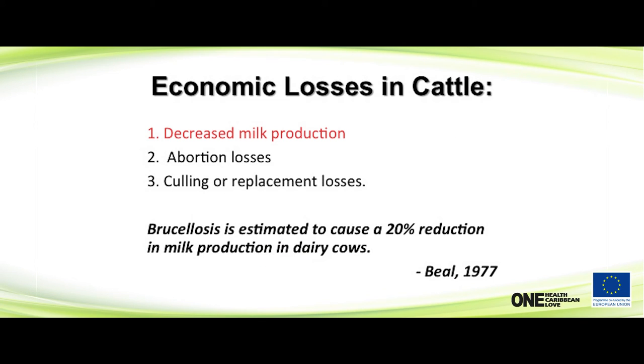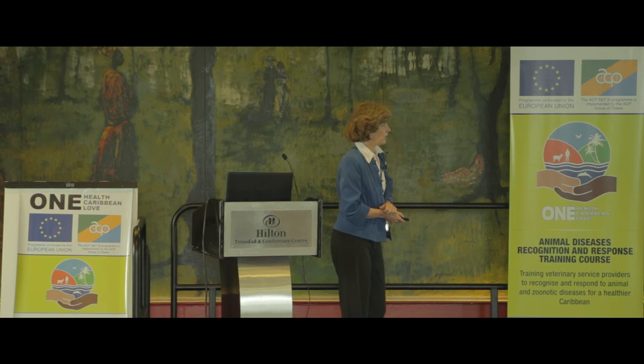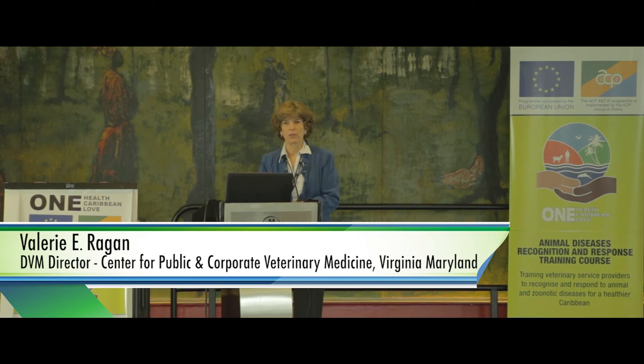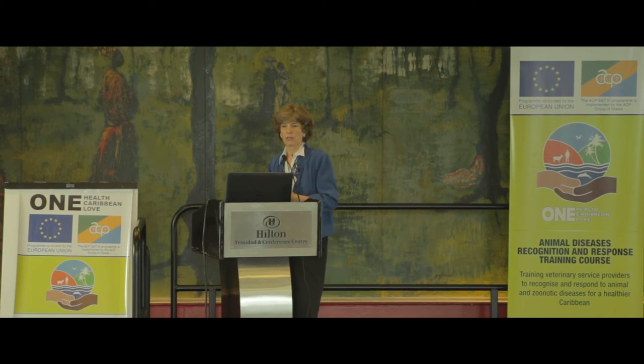What brucellosis really does in cattle is cause a lot of economic losses. One study showed it caused up to a 20% reduction in milk production, which is a huge economic hit in the dairy business and has put a lot of dairies out of business. It also causes abortion losses, especially in newly affected herds. And the big loss is in culling and replacement when doing test-and-slaughter. In one country I visited, someone bought 1,000 expensive dairy animals and was down to 200 just from culling for brucellosis, without putting the other control measures in place.